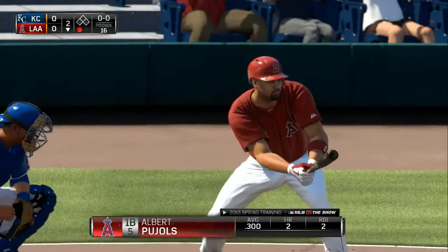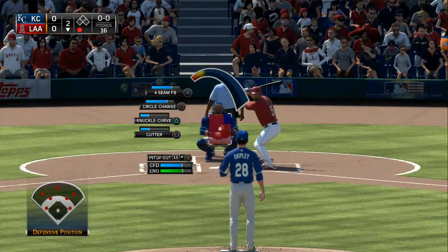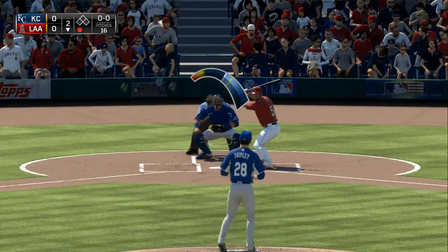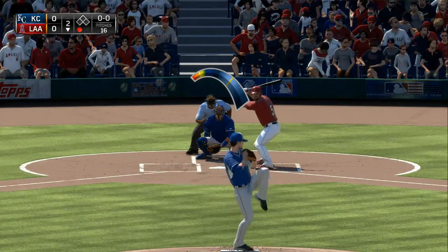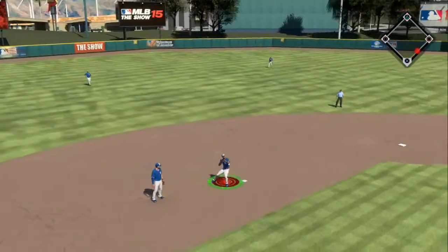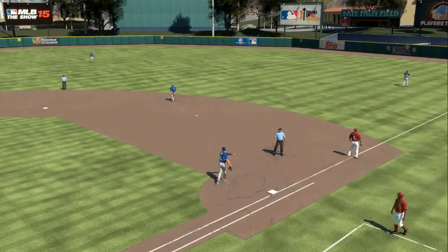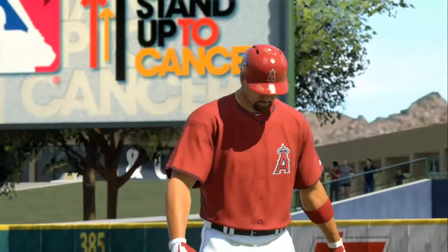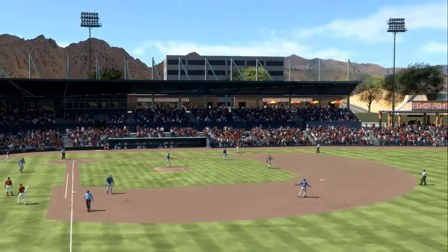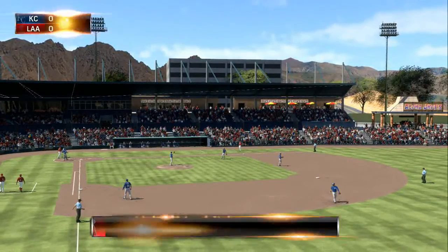One away with the bases empty, and standing in trouble in the person of Albert Pujols. Swing and another ground ball — this one out to short, throw gets him. Two down. These infielders have been busy early on, and that's another ground ball out. Probably not going to be the last one we see either.